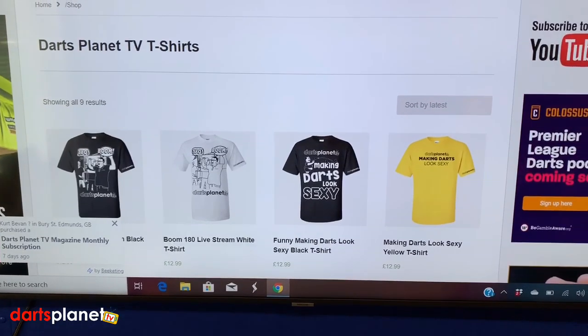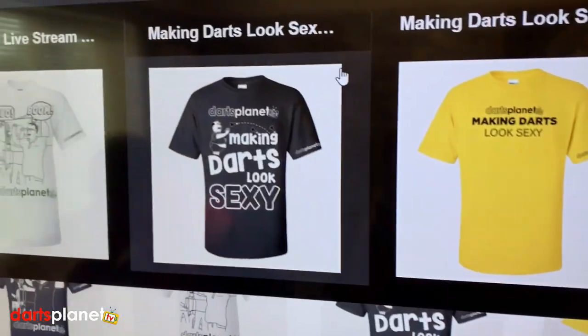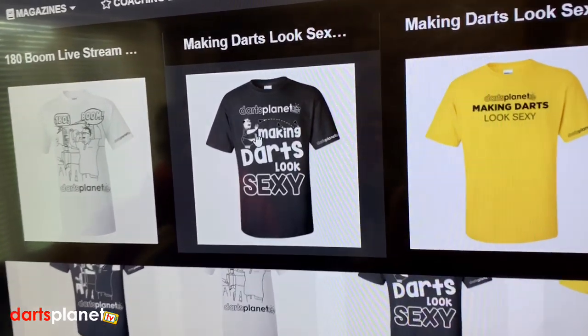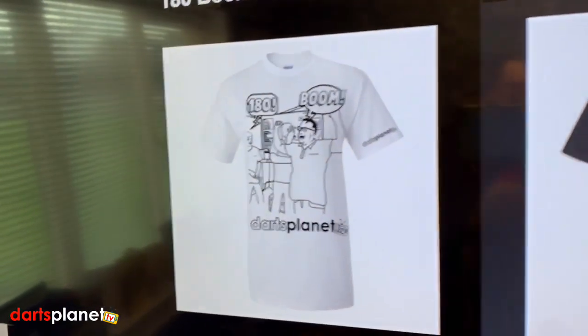They are just £12.99 each plus delivery, very easy to order. You can just go onto the website and hover over 'merch'. Let's bring one of the other funny ones up as well so you can see it — there's a guy throwing darts. Really really cool t-shirts, and this is only the beginning.